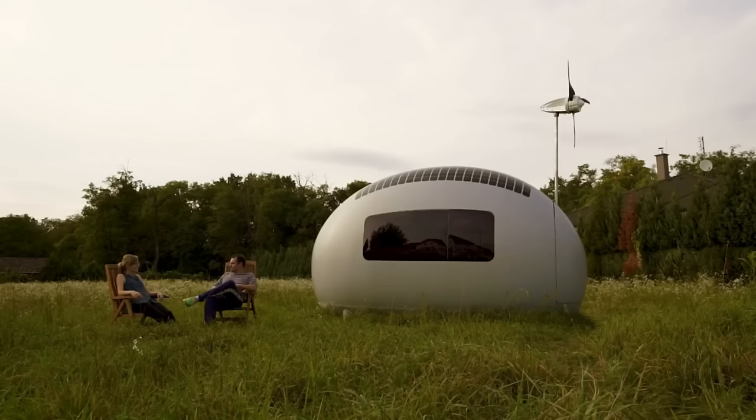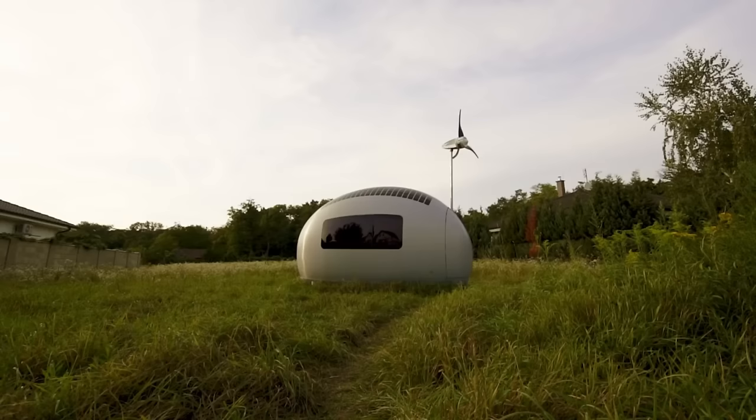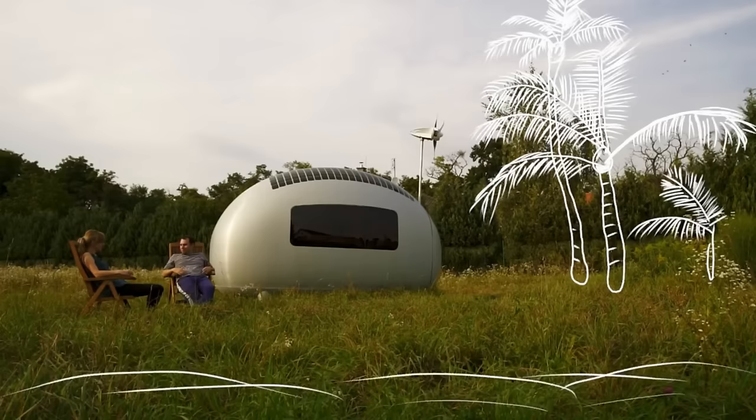In addition, it comes with a smart home system that lets you manage and keep tabs on everything from the convenience of your smartphone. A self-sufficient lifestyle is within your reach with an Eco Capsule — it has limitless potential and can take you wherever you want. If you've ever wanted to get away from it all, see the world, or work from the comfort of your own home, Eco Capsule is the way to go. A spirit of adventure and €99,900 are all that's required.